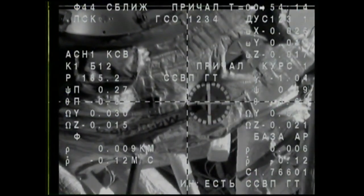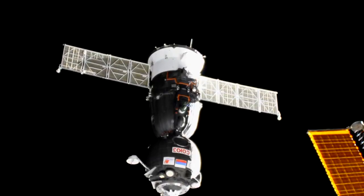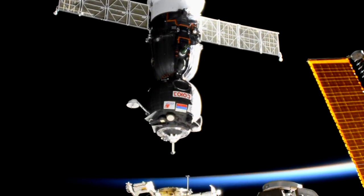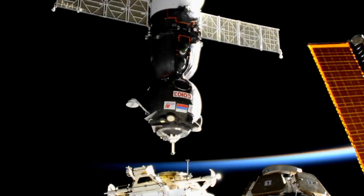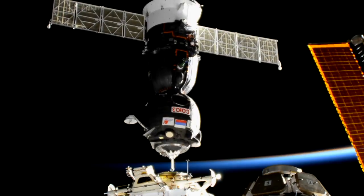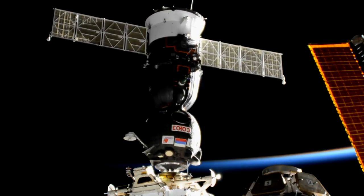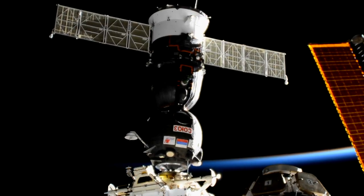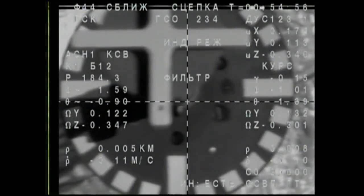We're going to get a brief view from the camera on the Soyuz. As you can see, just under 10 meters away — almost there. They're standing by for capture. The cross here is aligned.